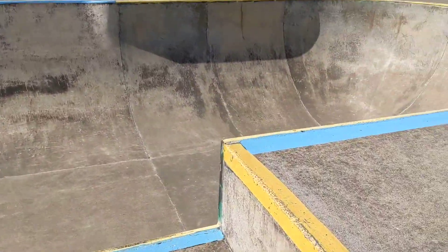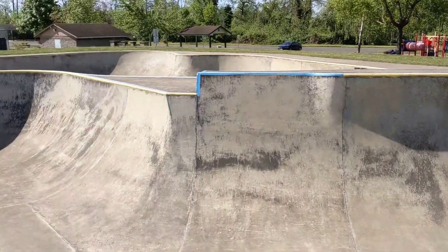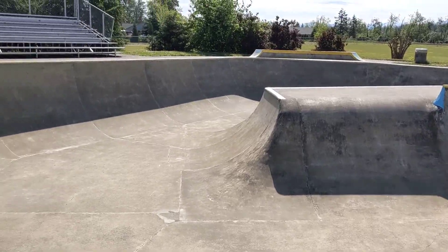This is built up. Here's the big bowl — it's pretty big. A lot of big transitions. Rolling area there.